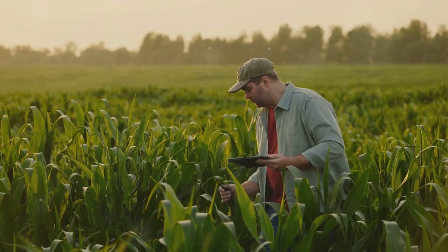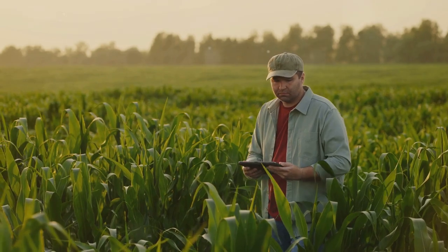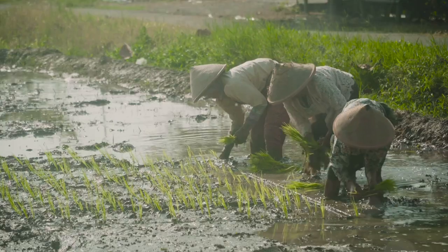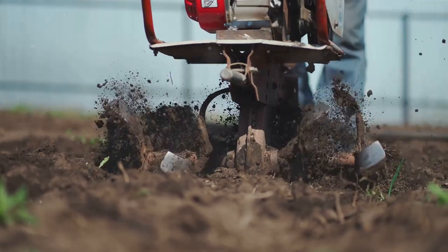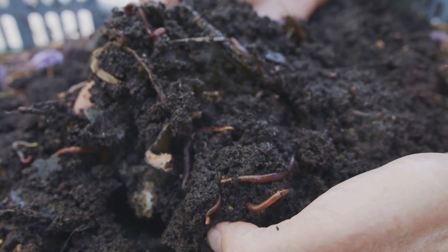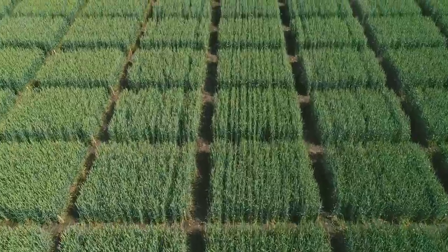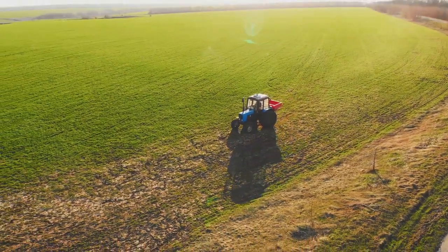By integrating these technologies, farmers can achieve more sustainable and efficient farming practices, ensuring food security for the future. Technology is great, but it's only part of the solution. Good old-fashioned sustainable farming practices are essential too. One key practice is no-till farming — it minimizes soil disturbance, which helps retain moisture and nutrients. Another is crop rotation, which helps control pests and diseases and improves soil health. Cover cropping is another important practice that helps prevent soil erosion and improve soil fertility.